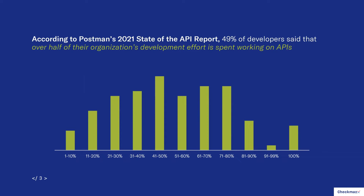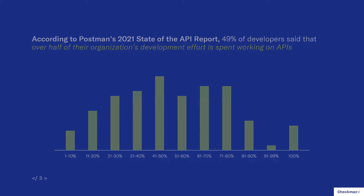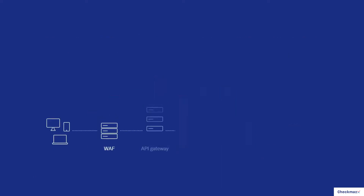Similarly, Postman in its 2021 State of the API report reported that 49% of developers said that over half of their organization's development effort is spent working on APIs. So more APIs and more time spent developing those APIs — clearly there's something we have to pay attention to.